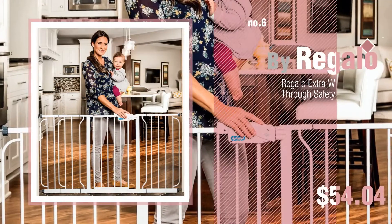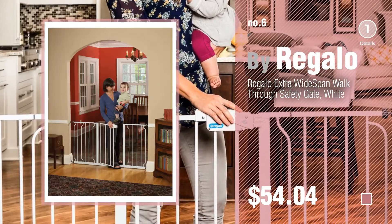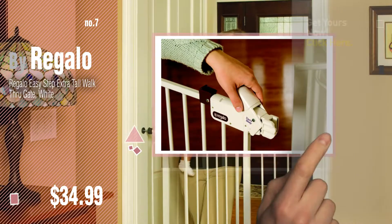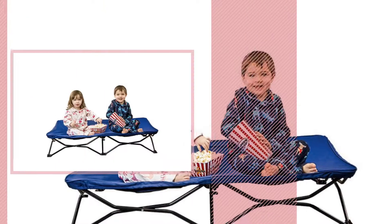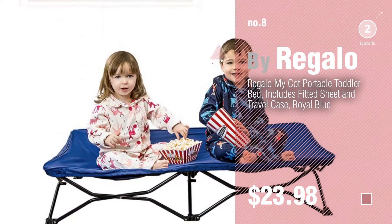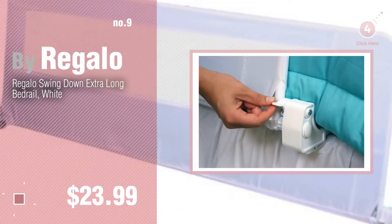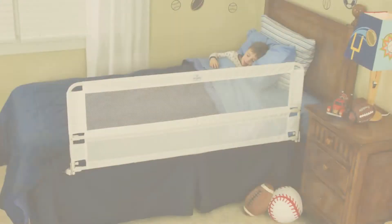Number 6, number 7. Click the circle to find more amazing products and gift ideas. Number 8, number 9. Discover more Easy Step Walk Through Gate ideas and items to explore — click the info circle. Number 10.